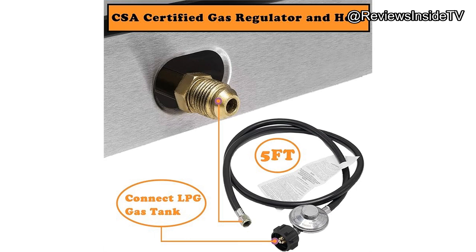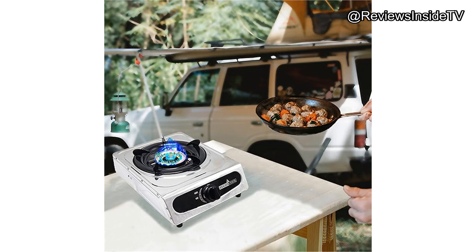So, is the Regis Cook Single-Burner Propane Gas Cooktop worth the investment? Absolutely. If you're looking for a reliable, portable stove that delivers strong performance in a variety of settings, at its price point it offers solid value, especially given its durable construction and ease of use. However, if you frequently camp in windy areas or need to cook for larger groups, you might want to explore other options.